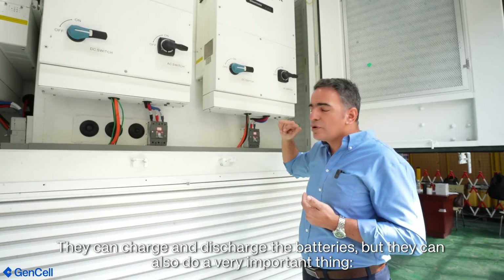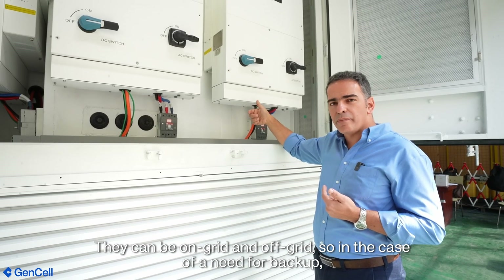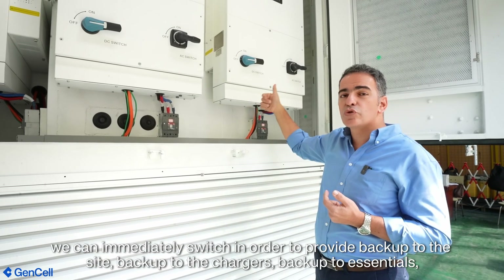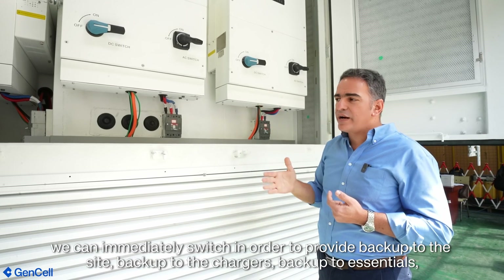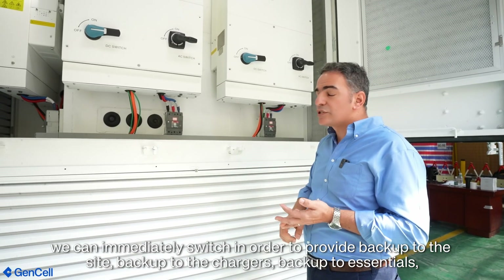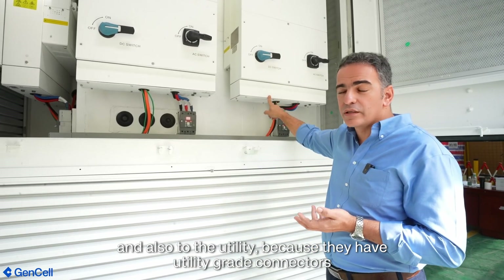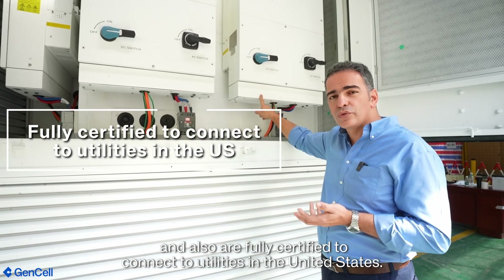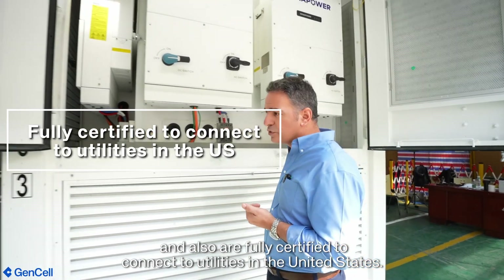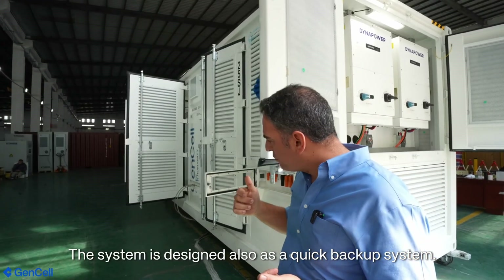They can also do a very important thing: they can be on-grid and off-grid. So in case of a backup, we can immediately switch in order to provide backup to the site, backup to the charger, backup to essentials, and also to utilities, because they are utility connection grade and fully certified to connect to the utilities in the United States.